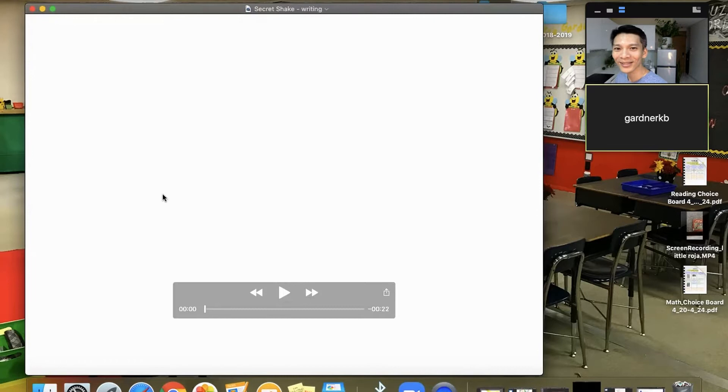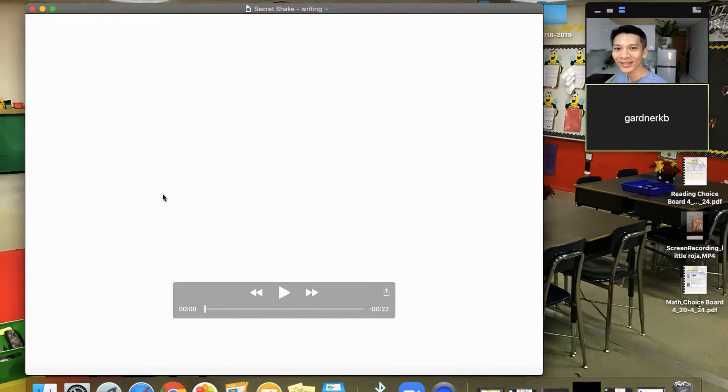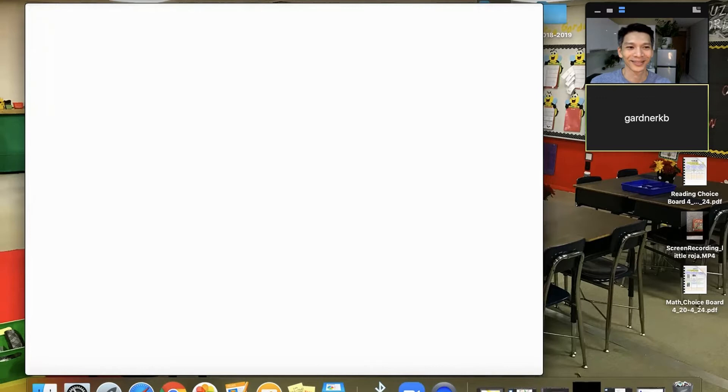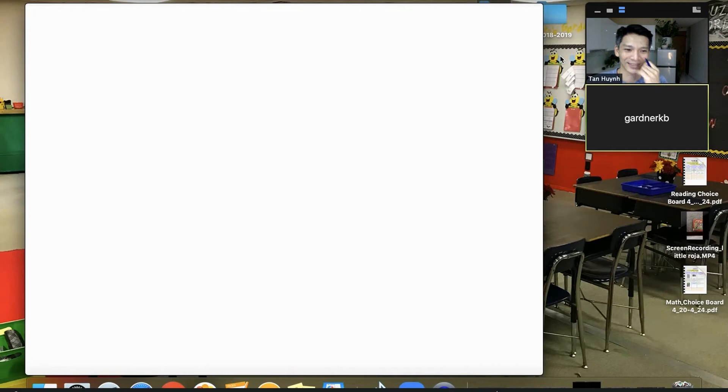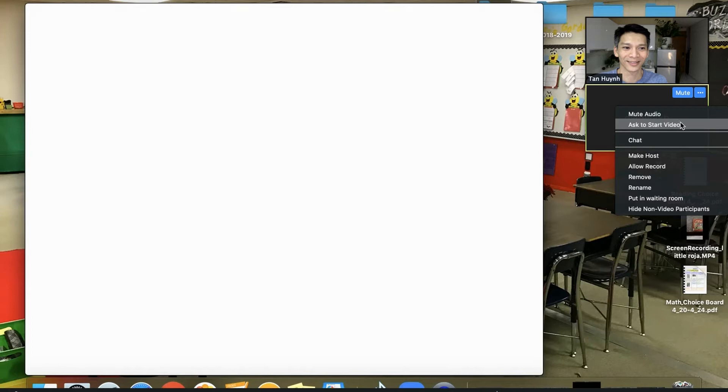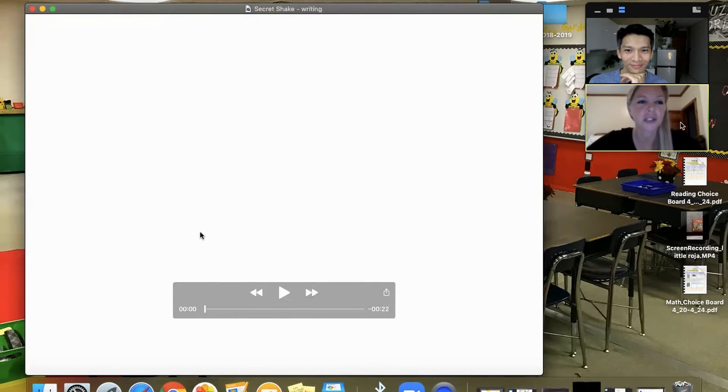The secret shake? How did you do that? Can you describe it first? So once again, I'm just trying to create writing prompts or tasks where the students are excited to open Seesaw every day and see what I'm sending them — what is Mrs. Gardner going to show me or share with me now? So this is a weekly writing prompt that I send out called Secret Shake.